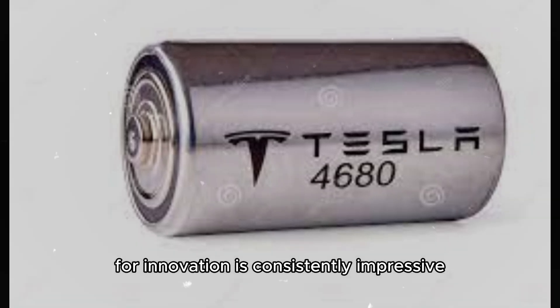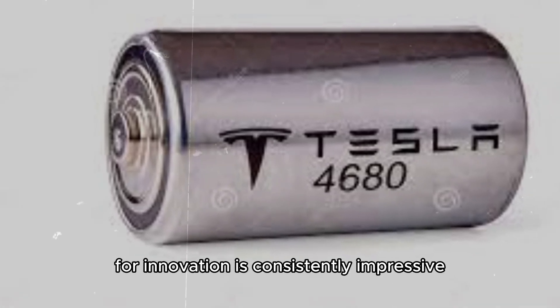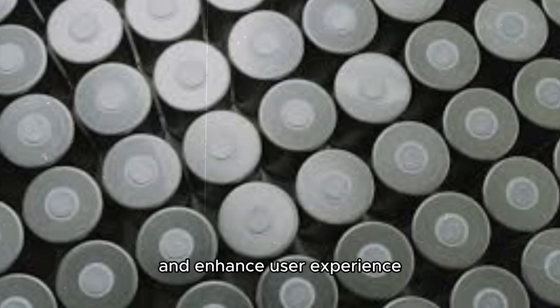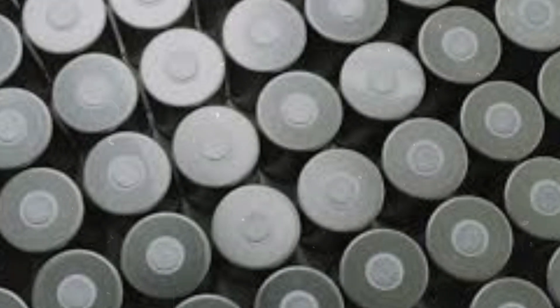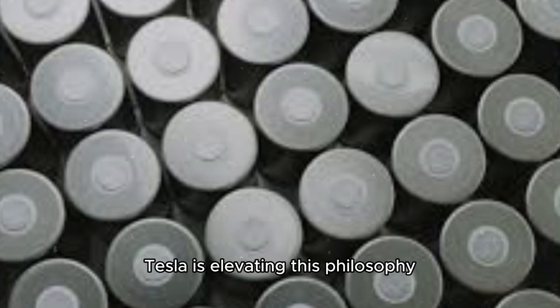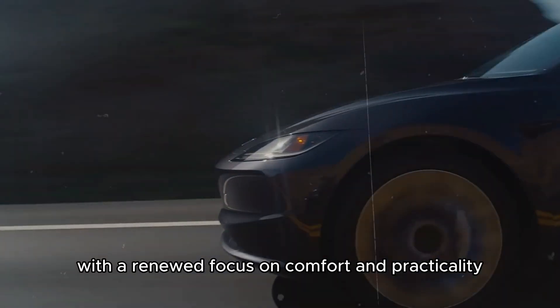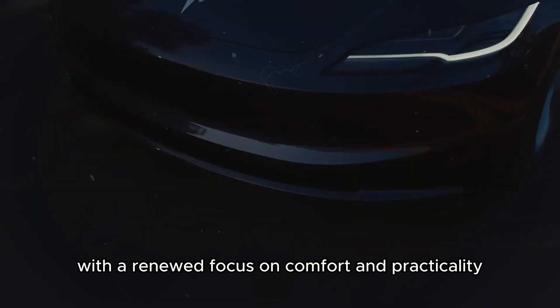Tesla's relentless drive for innovation is consistently impressive. The company continually seeks to improve its products and enhance user experience. With the Model Y Juniper, Tesla is elevating this philosophy, combining technological advancements with a renewed focus on comfort and practicality.